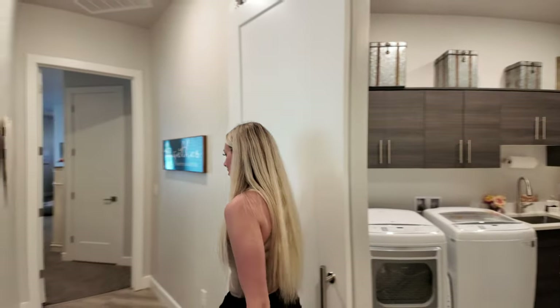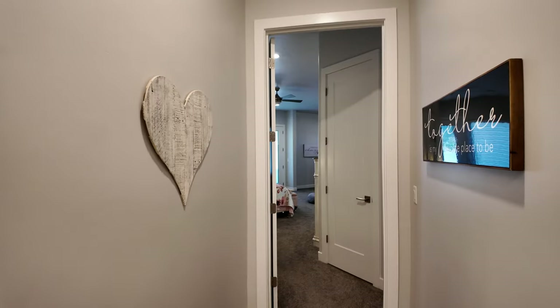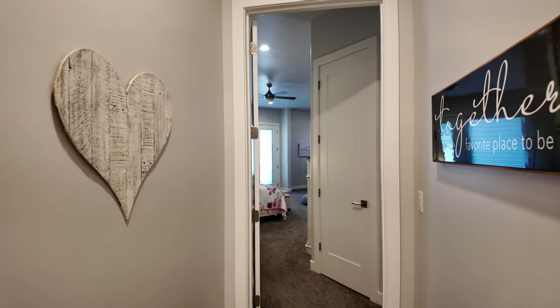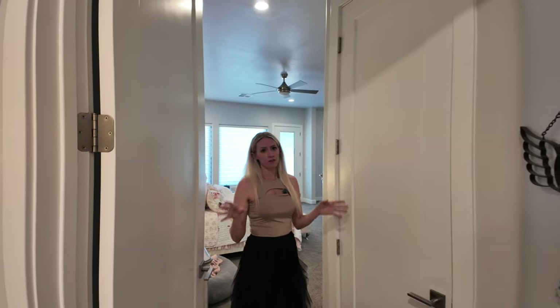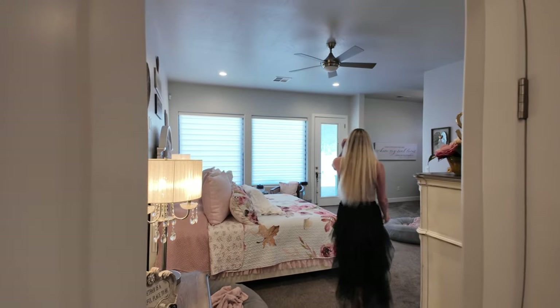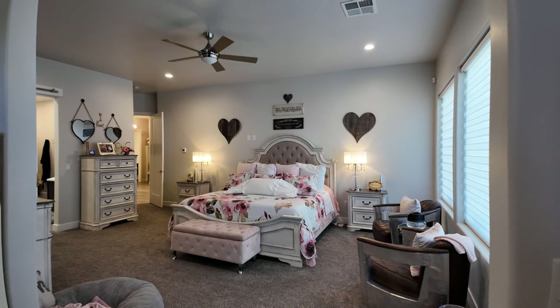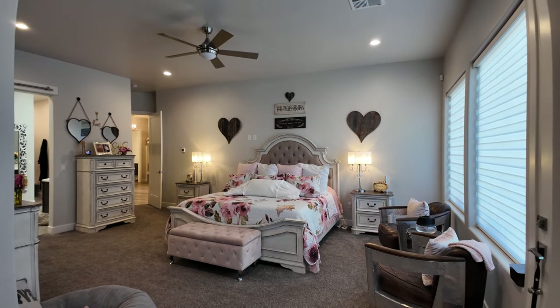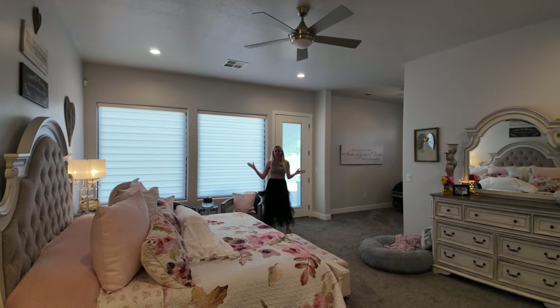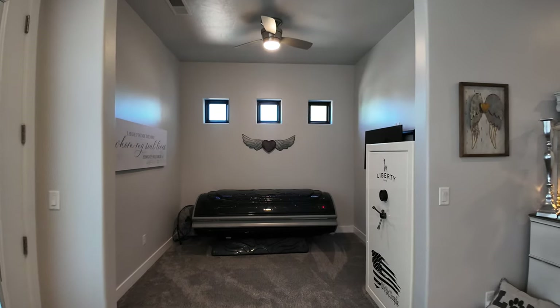Let's go ahead and check out the primary bedroom. This home has a lot of storage — closets everywhere, so there's no shortage. The primary bedroom is massive. You've got exterior access, lots of windows to let in all that natural light, and it even accommodates your own tanning bed.